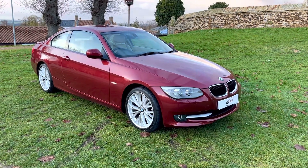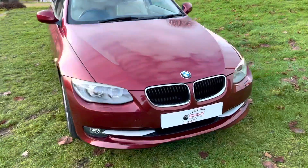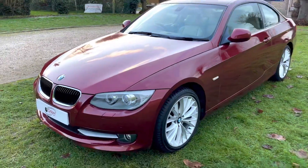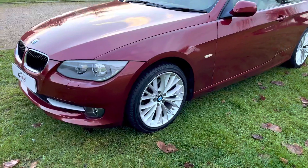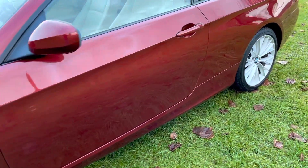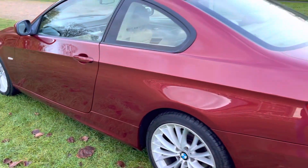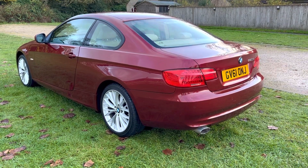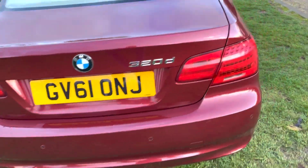Here at DJ Cars we have the BMW 320 diesel SE in metallic red with full ivory leather interior. This car is in lovely condition inside and out — there are no scrapes, dents, or damage to the bodywork. All the alloy wheels are completely scuff-free with excellent tires all around. The car has done a genuine twenty-four thousand five hundred miles and is in the condition you would expect for these miles. You'd never guess the age of the car; it had a private plate on it and it's in fantastic condition.